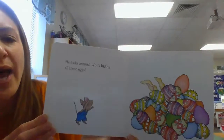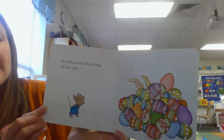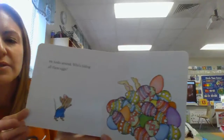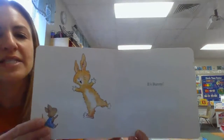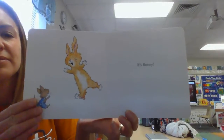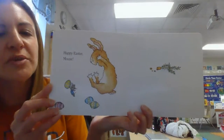He looks around. Who's hiding all these eggs? It's funny. Happy Easter Mouse.